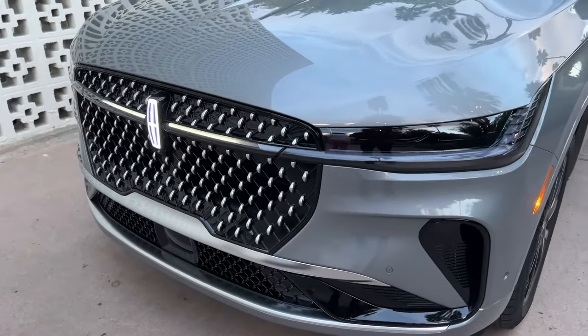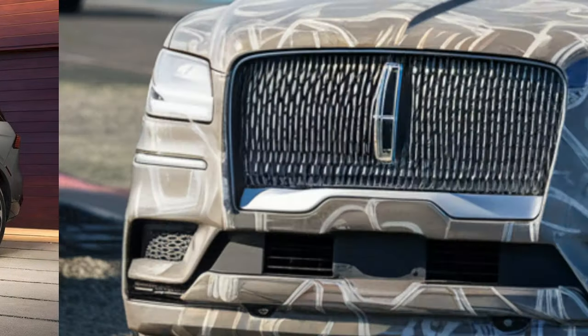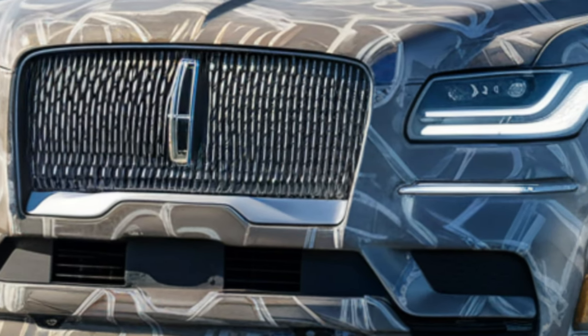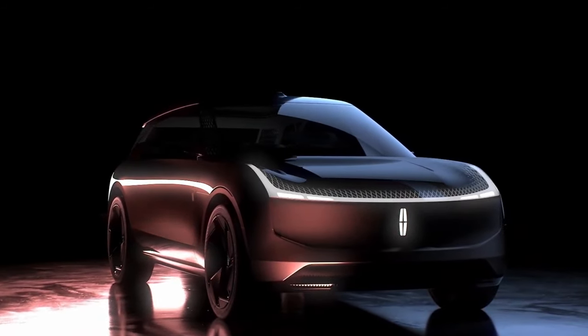The all-new 2025 Navigator is going to adopt the design language used by its smaller counterparts, Aviator and Nautilus. The SUV is getting an updated grille, significantly larger and with rounded edges. Though the headlights are under wraps for now, we're betting on slimmer profiles with styling cues akin to other recent Lincoln models.